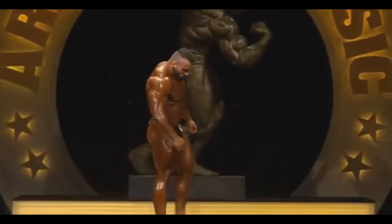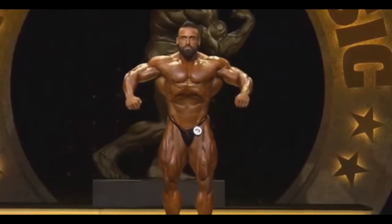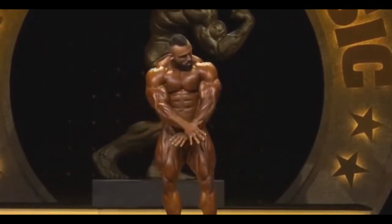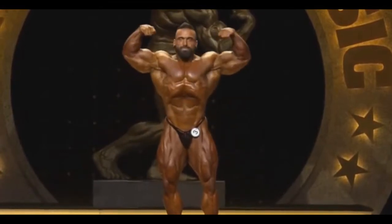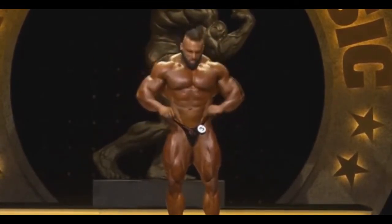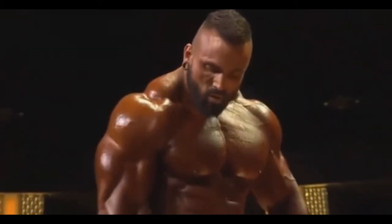Here with another video about Iron Classic 2019, and in this video we're gonna watch Luke Sandoe. He definitely brought it — this is by far the best conditioning we ever saw of Luke Sandoe. He definitely brought it. Look at his Dorian-esque pose; he really is Dorian-esque.